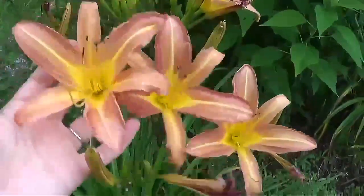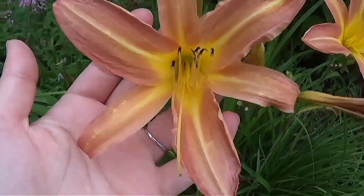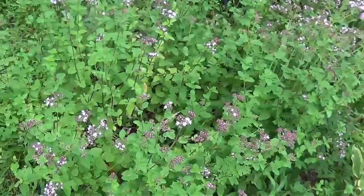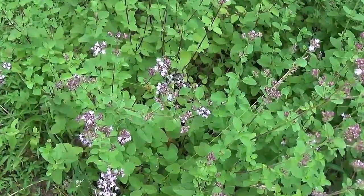Another gorgeous daylily. This is select blue catmint, which the bees are loving.